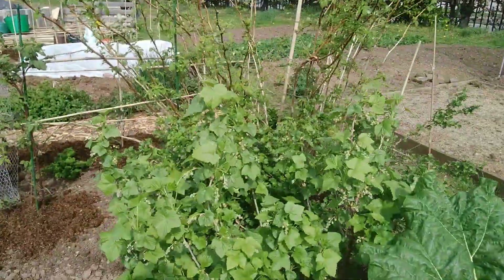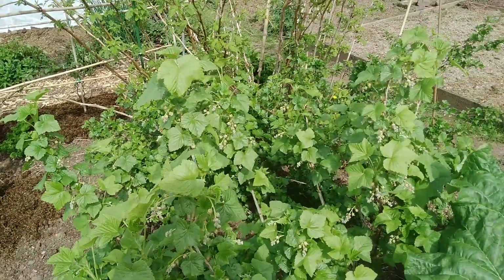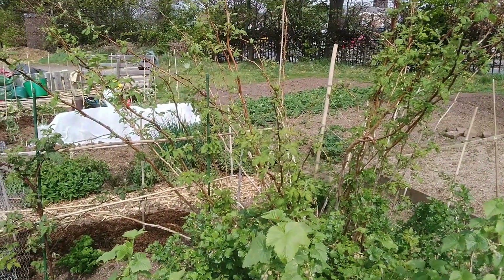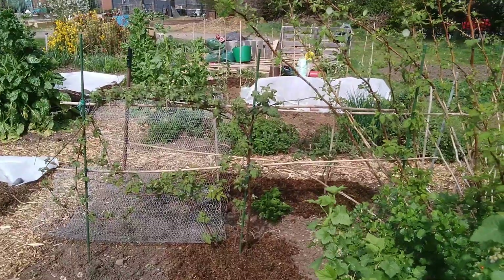You can see how the fruit is going: the blackcurrants are in flower, and so are the gooseberries. The raspberry has gone berserk — lots and lots of it. The tayberry, not so much.